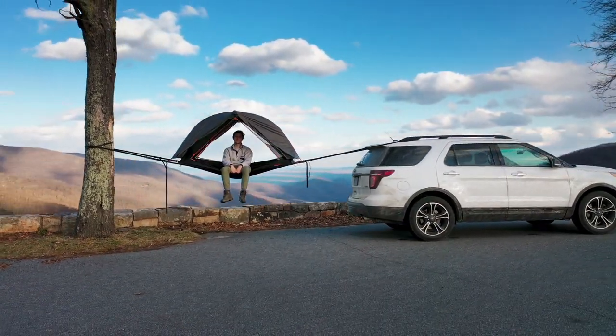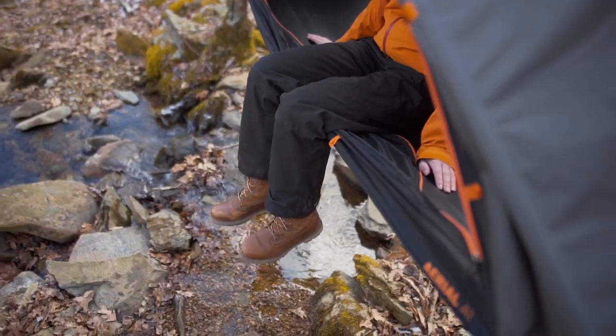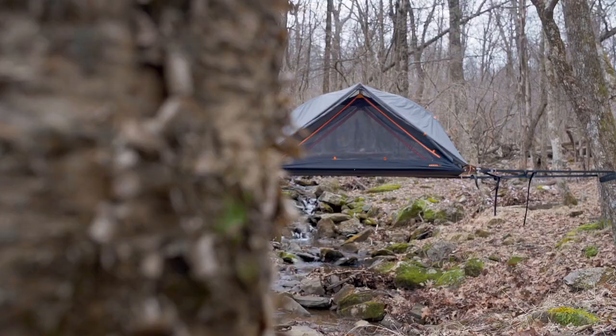It spans over any terrain — rocks, roots, or even rivers. There's no need to find a dry spot or level ground. Pitch your tent between the trees and sleep like a baby bird.